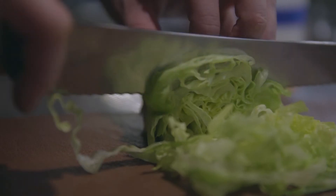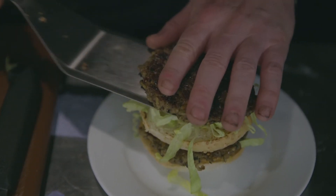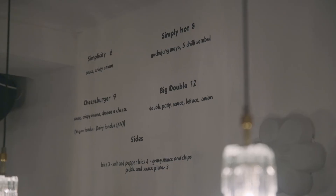All the vegetables are used 100%. With the tomatoes we ferment them and then we use the juice to make the cheese, the skins to make the ketchup, and then anything that's left over we dehydrate and that goes into the salads. It's just about what can we do with every last bit.